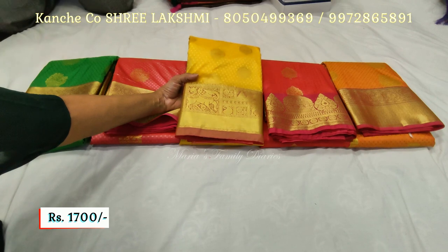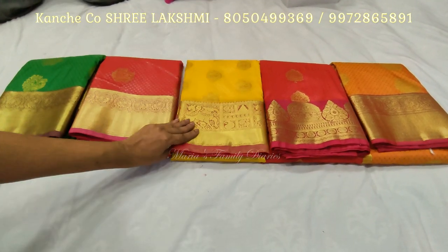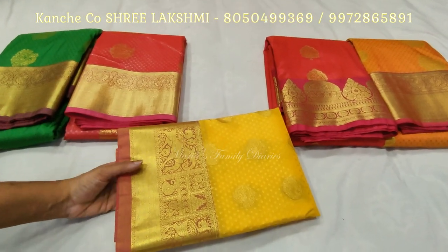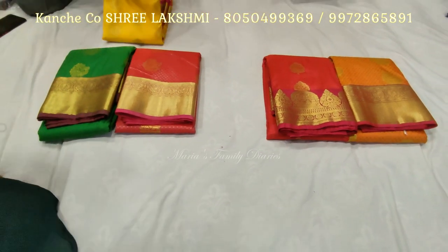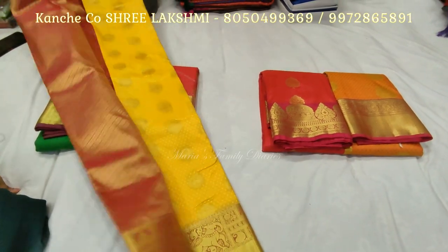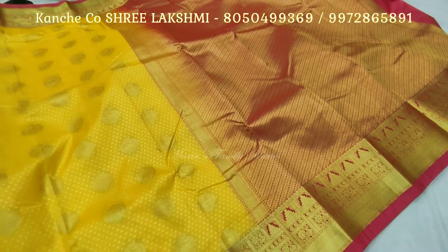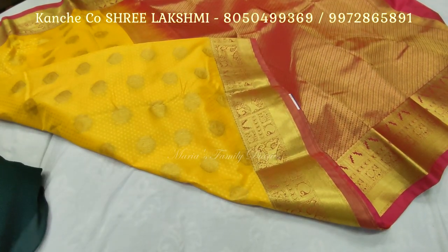There are elephant motifs and pick-up motifs. It's a bright yellow. Let's open it — wow! It's an 1,800 sari.